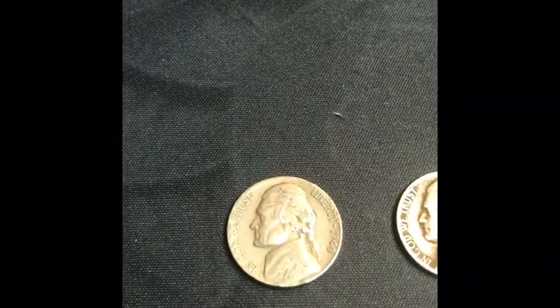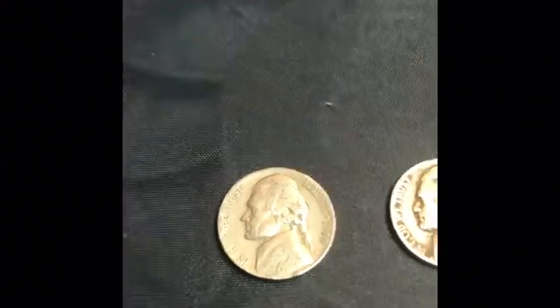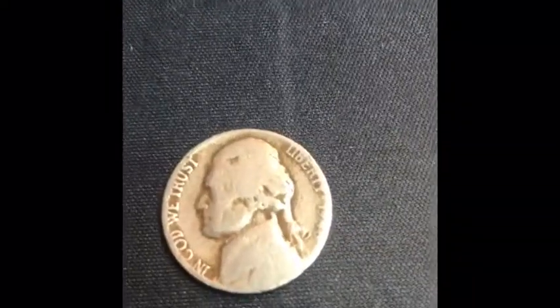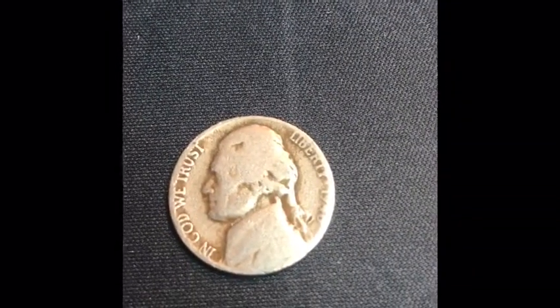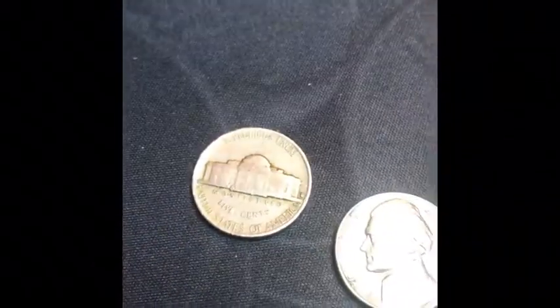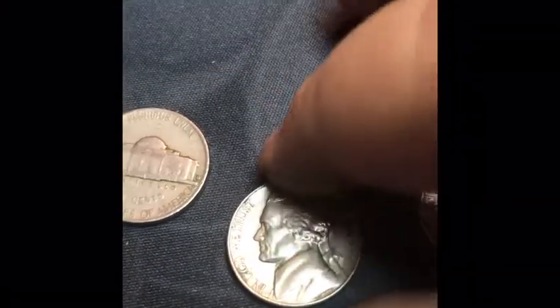Welcome back to King's Coins. After ten rolls, we have found a 1940s — I believe this is 1946, but it's so worn it's hard to even tell. We have a Philly, a 57 Denver, a 59 Philly, and a 2009 Denver.